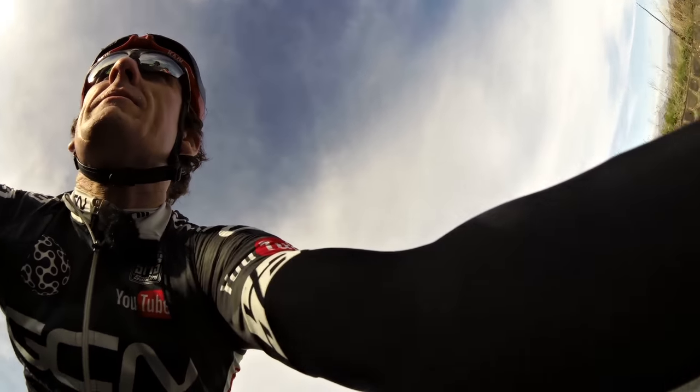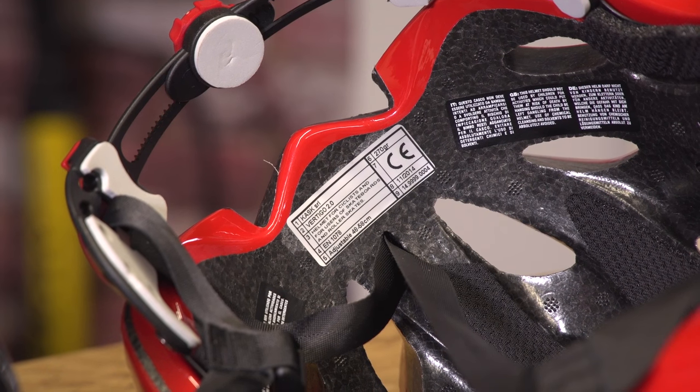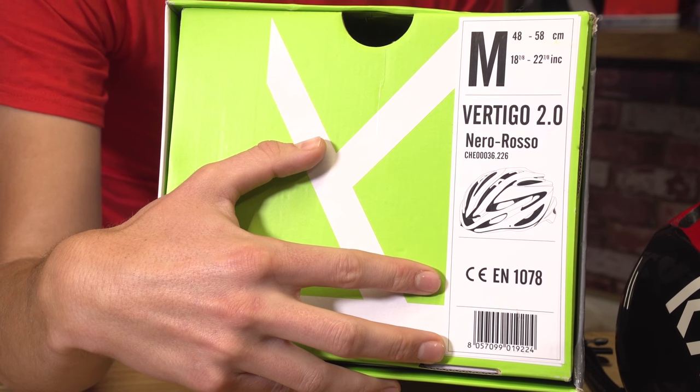When you buy a cycling helmet, you may, like me, just assume that it's going to protect your head because you trust the brand that you've just bought. In which case, you may never actually pay attention to the little sticker on the inside of the helmet or on the box that tells you what safety standard it conforms to.